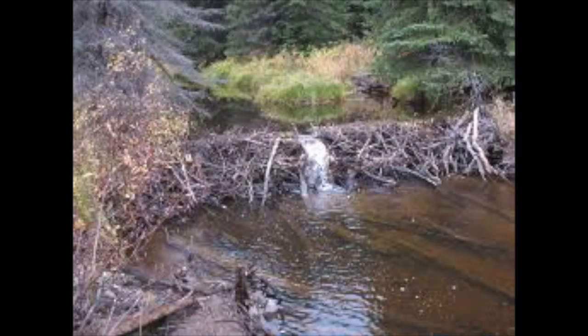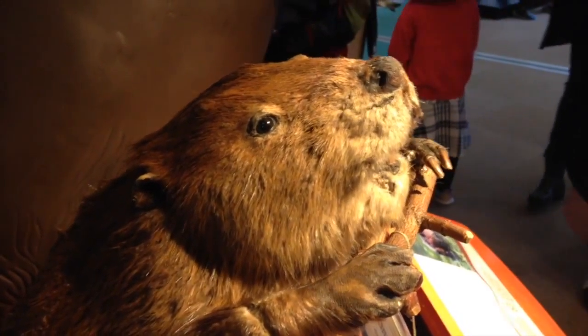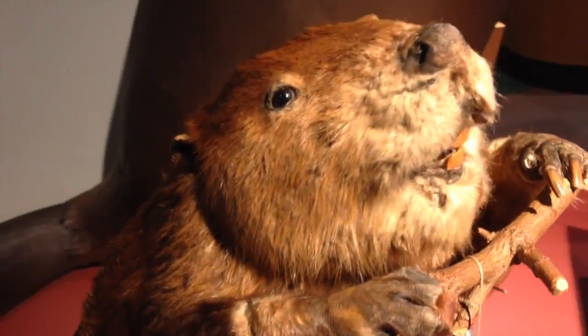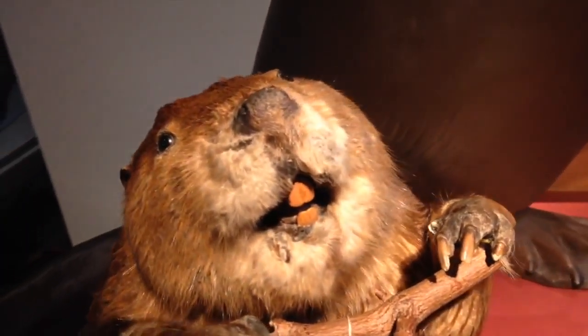Beavers create a lodge one stick at a time. As the water level in the pond rises, they begin to build their lodge and then use mud, like cement, to hold the sticks of their lodge together.